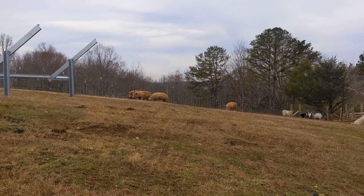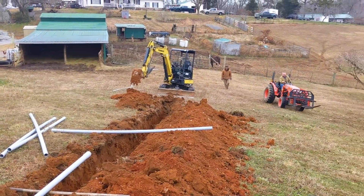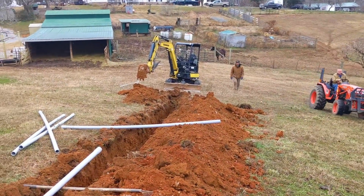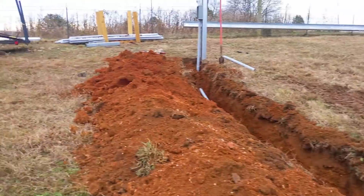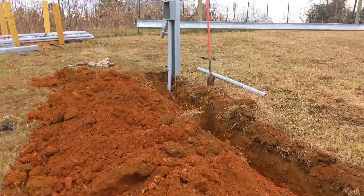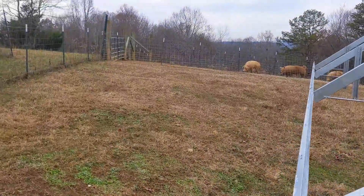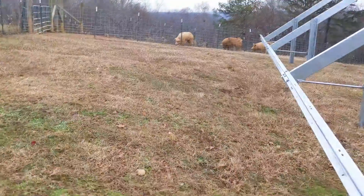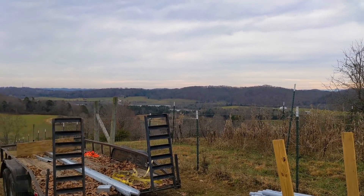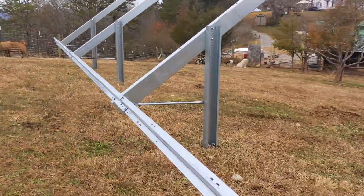Nice little farm here. Here comes the customer, Rodney — he's keeping an eye on us. He's been super helpful, letting us borrow his Polaris and tractor and delivering materials to us. He really wants his solar in. He's got a pretty awesome solar window here.